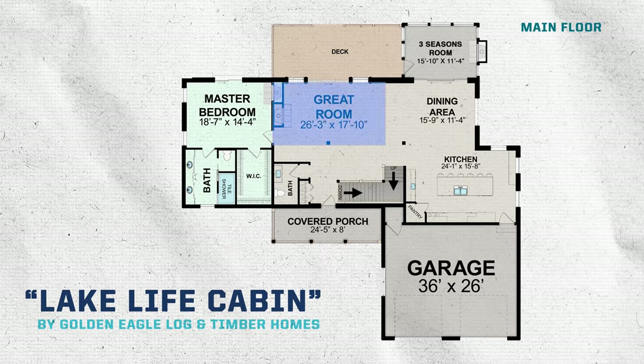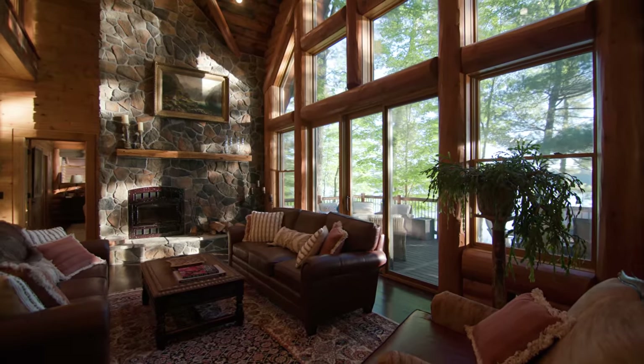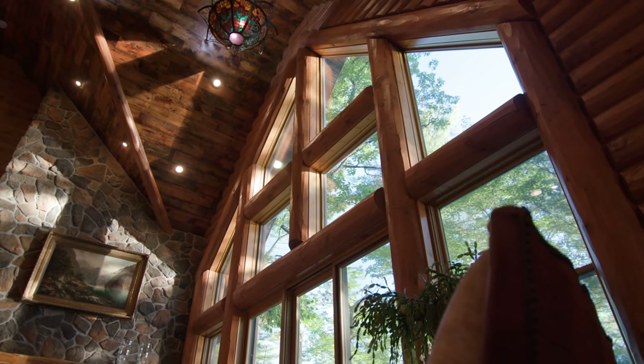We are in the great room area, and the feature wall just captures your attention when you walk in. It pulls your eye directly out to see that incredible lake view, and at the same time brings in all of this great natural light pouring in from the high ceilings above.